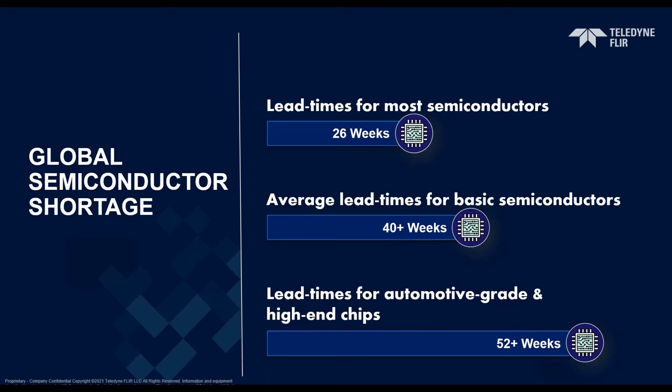As everyone knows, the worldwide supply of semiconductor material and microchips was heavily impacted by the lockdowns and labor restrictions resulting from the COVID-19 pandemic. At the beginning of the pandemic, there was a sudden drop in manufacturing due to canceled orders and supply chain adjustments. However, at the same time, demand for microchips actually rose as work-from-home practices increased with the use of laptops, cell phones, gaming systems, and other IT equipment. By the third quarter of 2020, demand for semiconductors had surged globally.